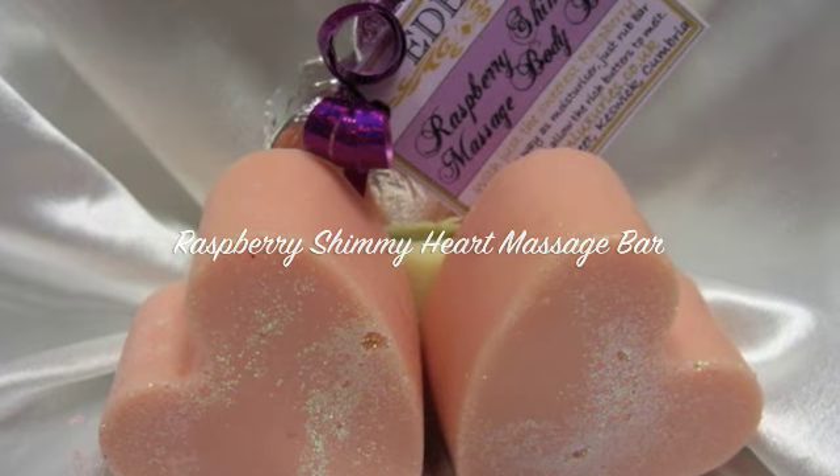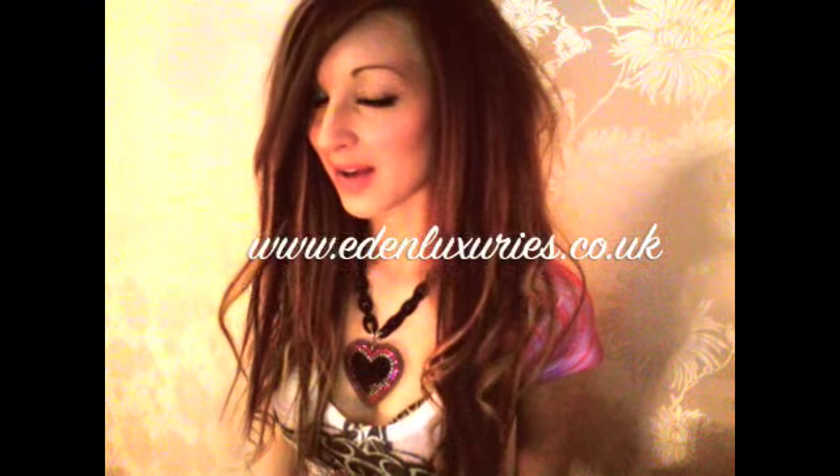Lastly, there's the Raspberry Shimmy Massage Body Bar — you use it the same way as moisturiser, rubbing it onto the skin and allowing the rich butters to melt in. I've shown you loads of different products now — if you like what you see, go check out the website and feel free to contact me or Karen via YouTube. I hope you have a great day, guys!